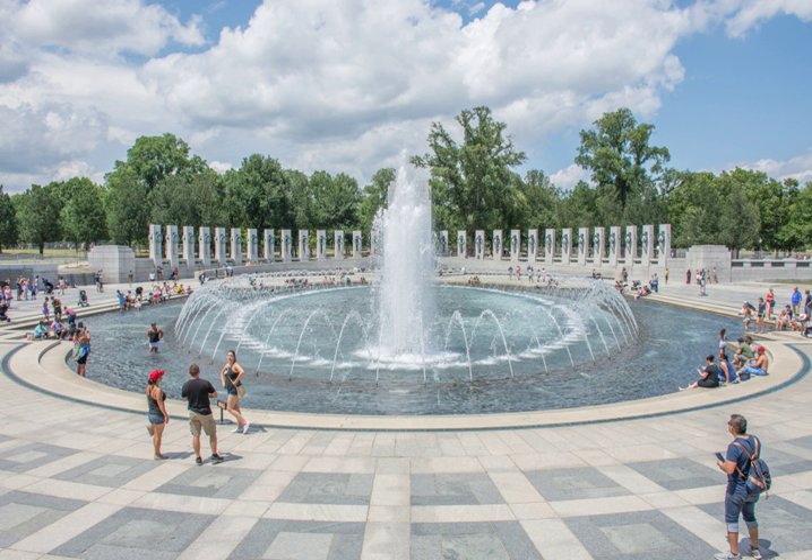The memorial consists of 56 granite pillars, each 17 feet tall, arranged in a semicircle around a plaza with two 43-foot triumphal arches on opposite sides. Two-thirds of the 7.4-acre site is landscaping and water.